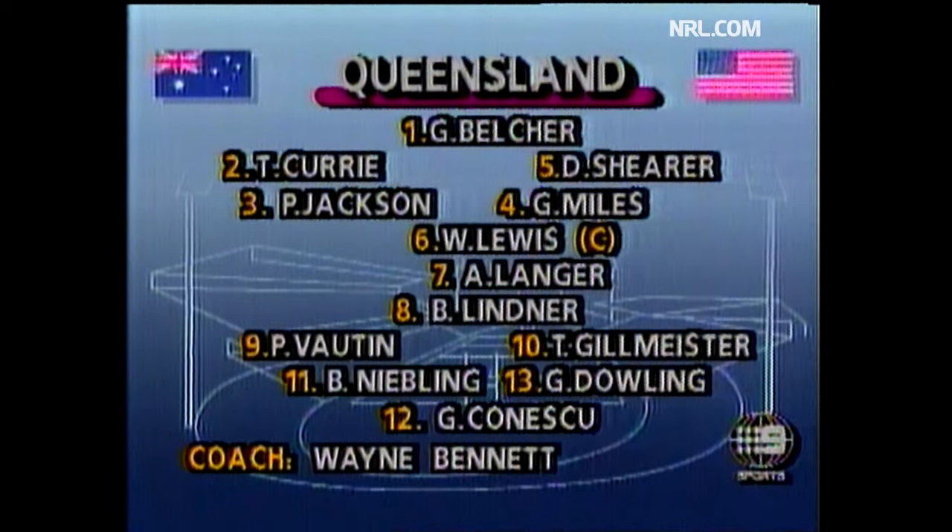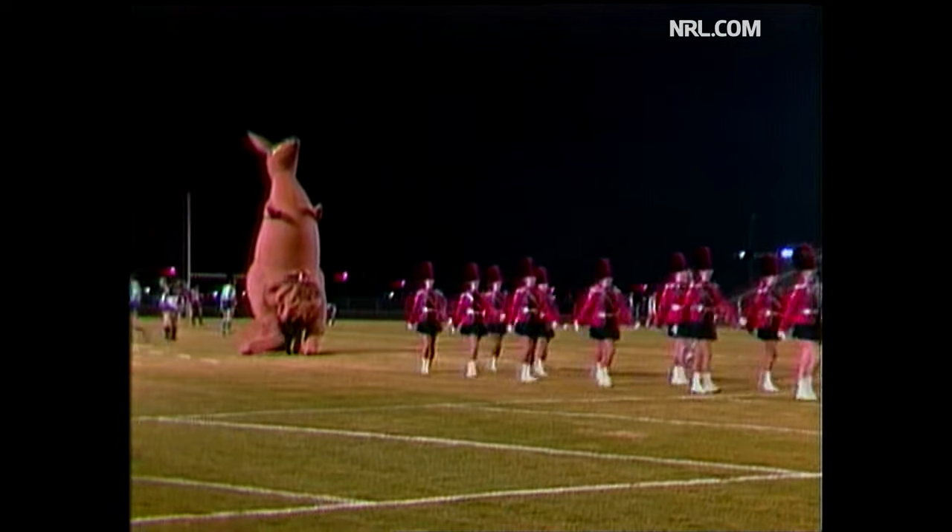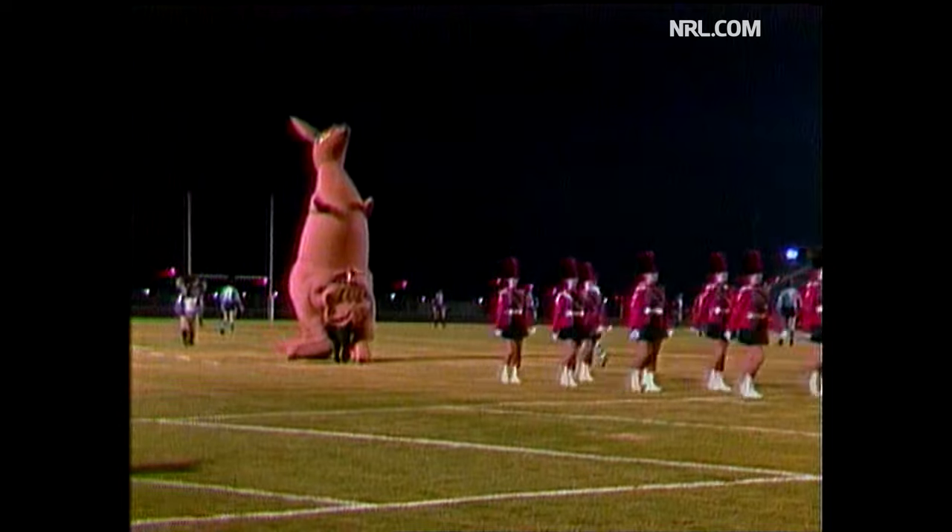Let's now have a look at the Queensland side — the same side that won the State of Origin series against New South Wales. In the last game, that's Gary Belcher, the fullback. There's the big kangaroo, and didn't that get a reception when it came onto the ground.